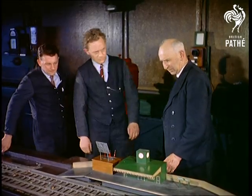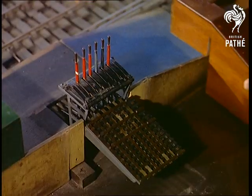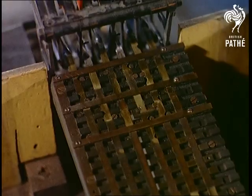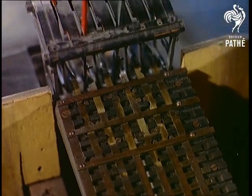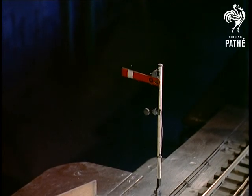The mechanical locking of signals is clearly demonstrated on this miniature frame. As you'll see, it's impossible to trip a conflicting signal. The constant addition of new and improved signalling systems, handled by highly skilled operators, should give the green light to the most nervous passenger.